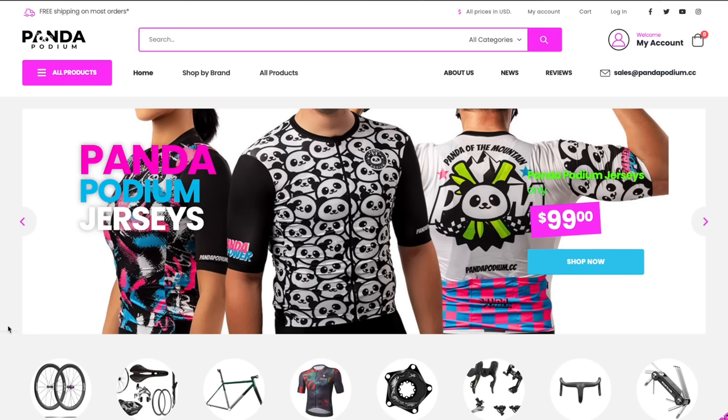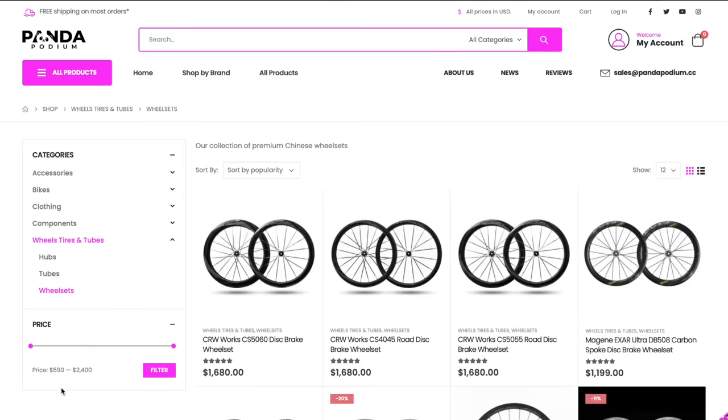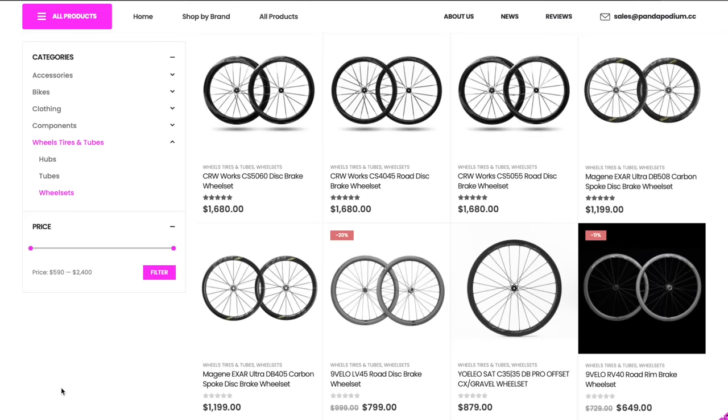This caused a bit of a backlash in their popularity overseas. For Panda Podium, I was hesitant to stock ERX - the L2 electronic groupset - for ages. Just three weeks ago was the first time I listed it on the site. I'm selling it in super limited quantities, and I make sure the description says very clearly: this isn't the most stable thing in the world. If you have any issues, we'll be here for you. It isn't going to be plug-and-play like your 105. But L2 are pretty confident they've ironed out all the bugs - they showed me what problems they had before and how they've fixed them.